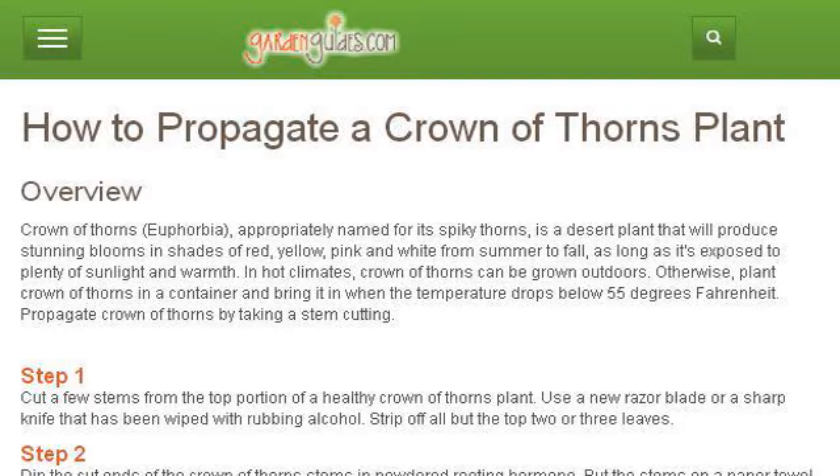Try also our second-ranked site, www.gardenguides.com, especially the page 'How to Propagate a Crown of Thorns Plant' on Garden Guides. Here's the link.